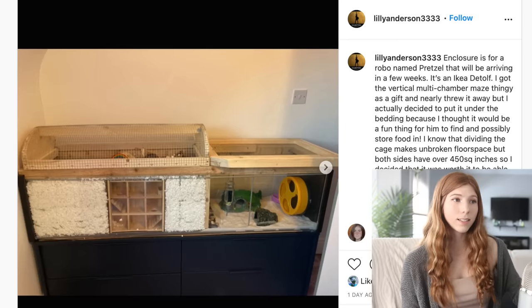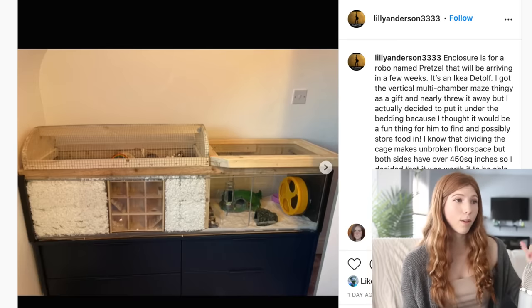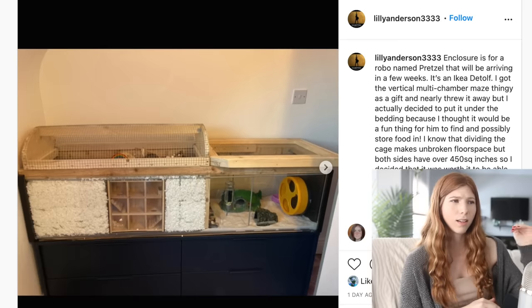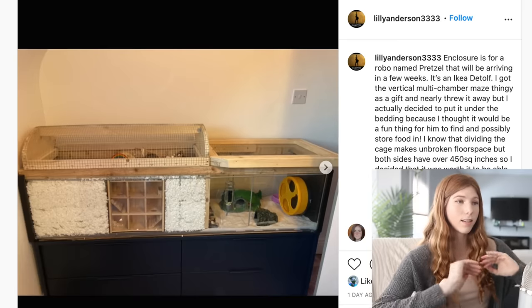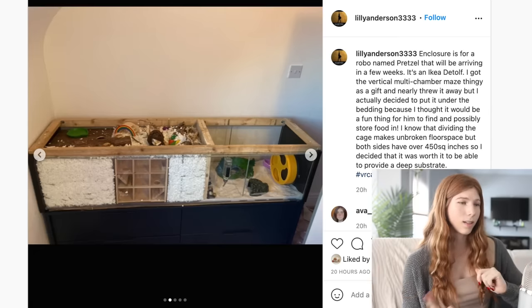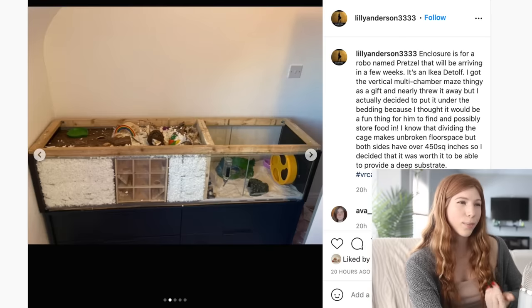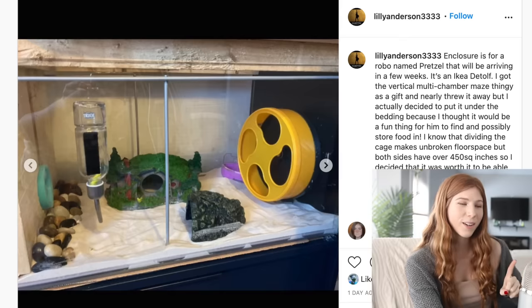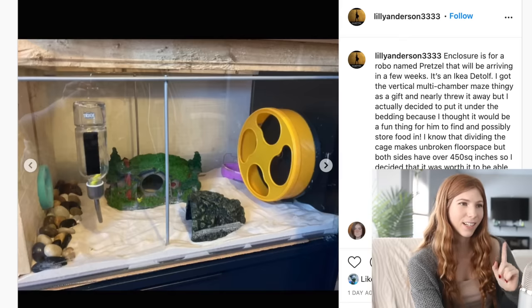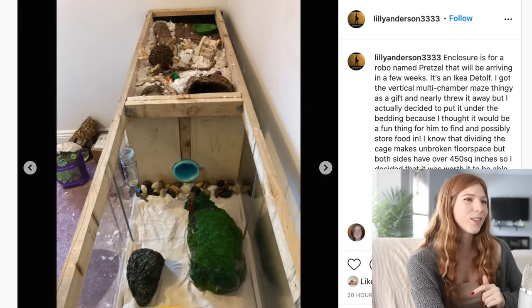This next setup really caught my eye. It's an IKEA Detolf split into two sections. One side has bedding all the way to the top — I think 15 inches — with a domed lid. The other side is a sand bath area, and I think there's a tube connecting them. They also have this really interesting chamber hide. I'm curious to know if your robo hamster goes in there so you can see him hanging out. I've never seen anybody do a setup like this.